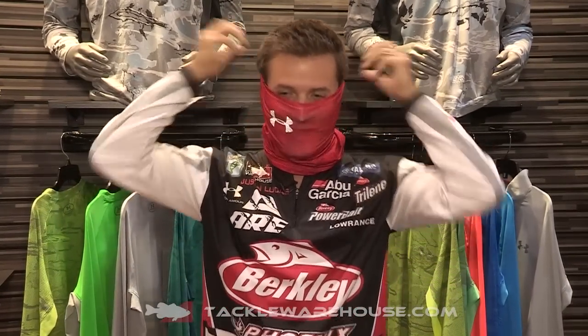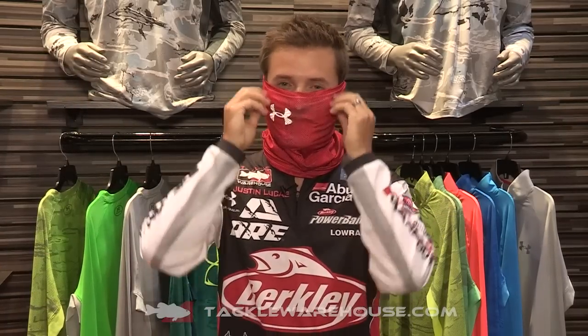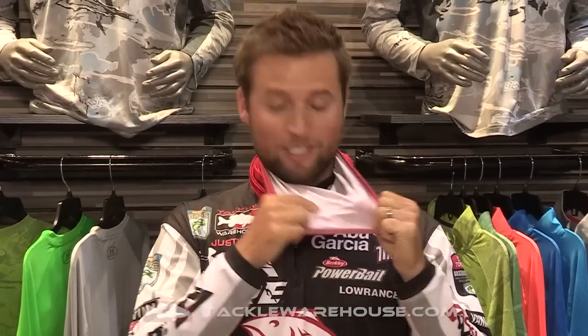Hey everyone at Tackle Warehouse, Justin Lucas here hanging out with Under Armour. I've been a big proponent of neck gaiters for several years now, and I gotta tell you, I've put them all on — this is by far the most comfortable one. This is the Cool Switch Neck Gaiter from Under Armour; it's got the Cool Switch technology.